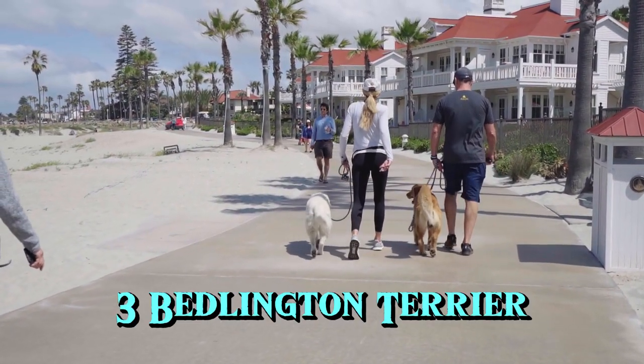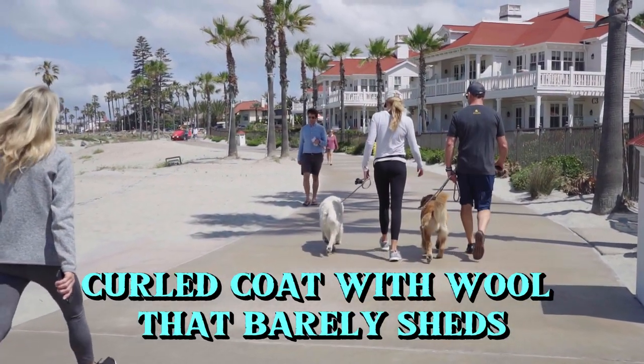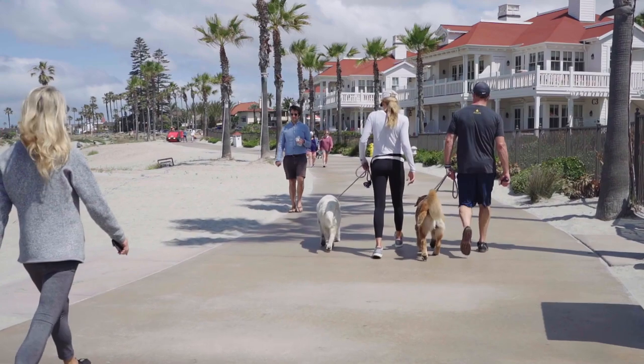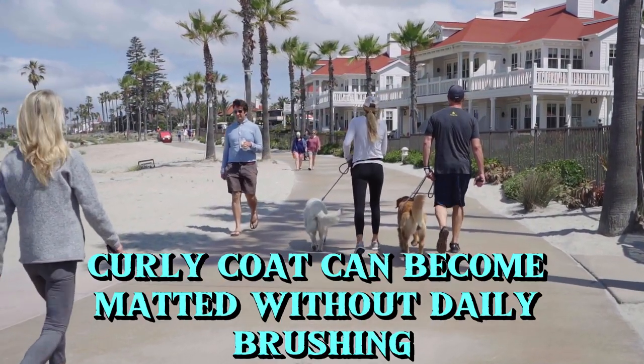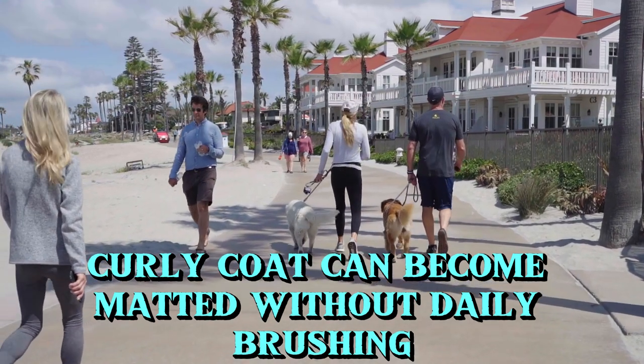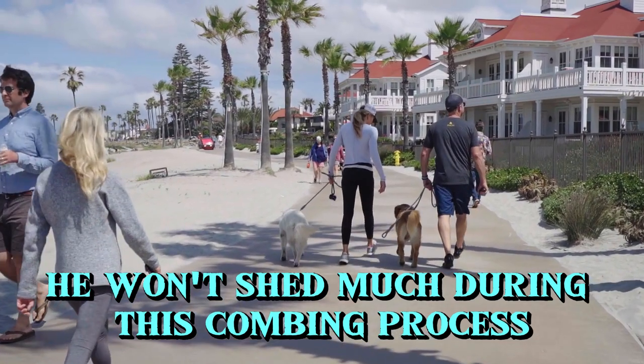3. Bedlington Terrier. These lamb-like dogs are covered in a tightly curled coat with wool that barely sheds. Bedlingtons may need a little brushing, as the tight, curly coat can become matted without daily brushing. Don't worry though — he won't shed much during this combing process.